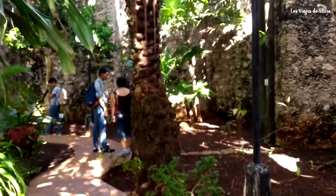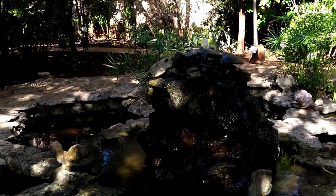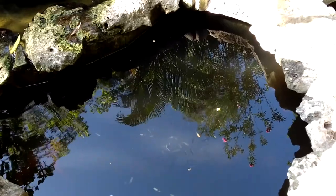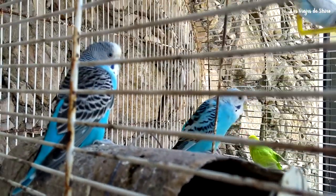El Jardín Botánico de Campeche se encuentra súper cerca del parque principal, de la Puerta de Mar y del centro de la ciudad. Algo muy interesante de este jardín es que está dentro del Baluarte de Santiago, uno de los ocho baluartes que forman parte de la ciudad amurallada de Campeche, por lo que su visita será doble.